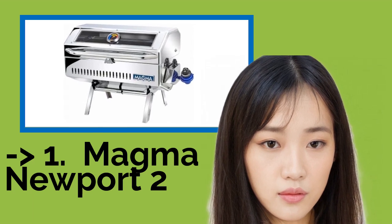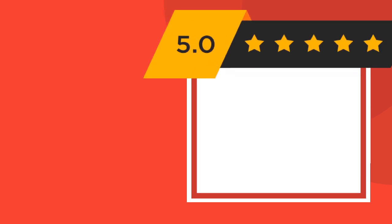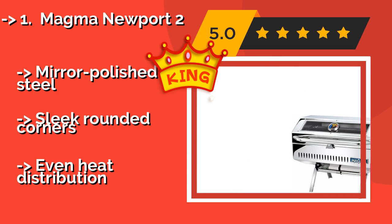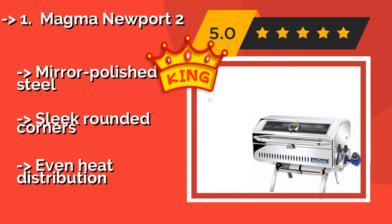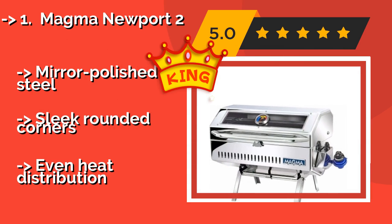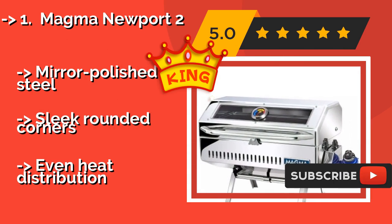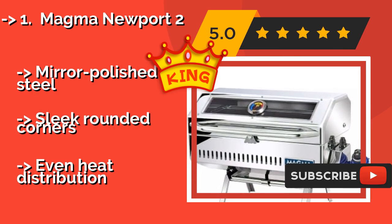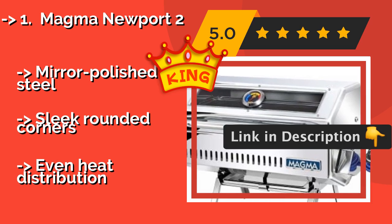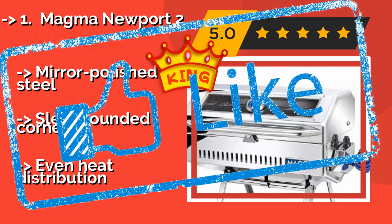According to reviews, the second best product is the Magma Newport 2, about $440. It is an infrared model with an electronic ignition, so you don't have to worry about trying to light it in high winds. It also boasts a tempered glass viewing window that lets you watch your steak as it cooks. It features mirror-polished steel, sleek rounded corners, and even heat distribution.